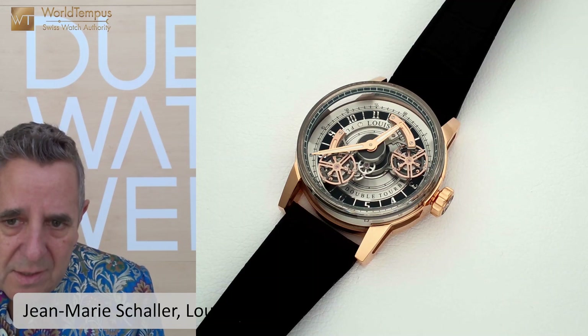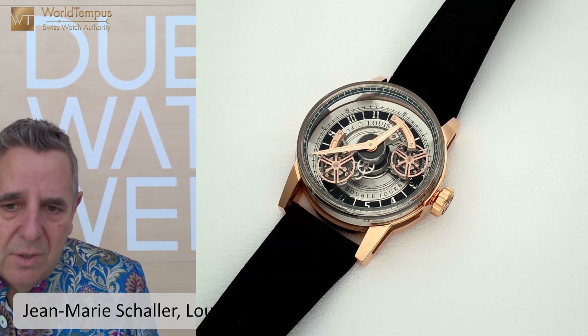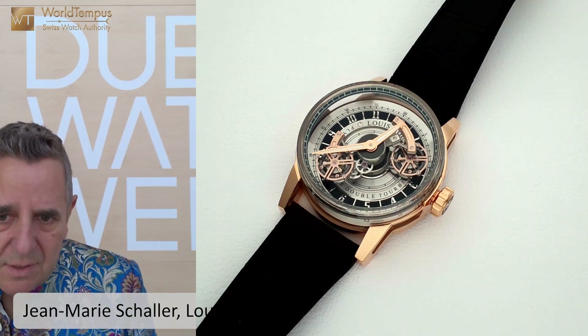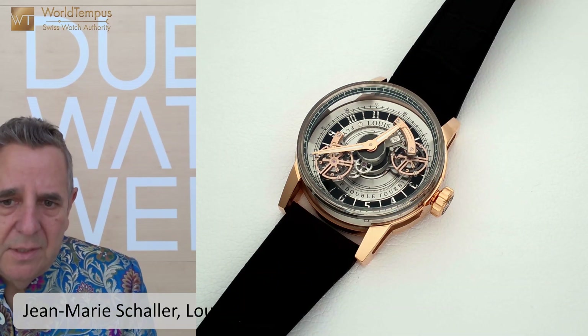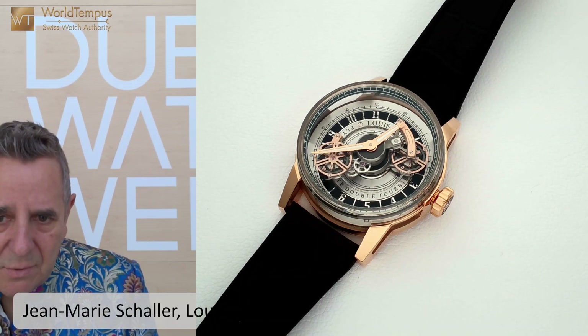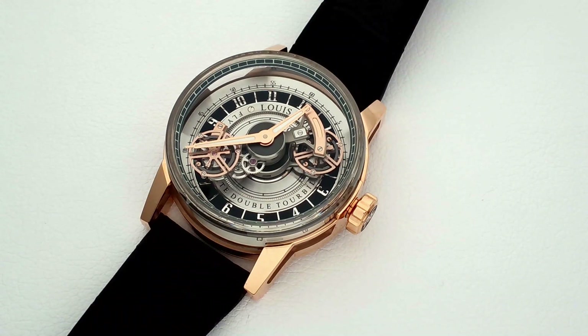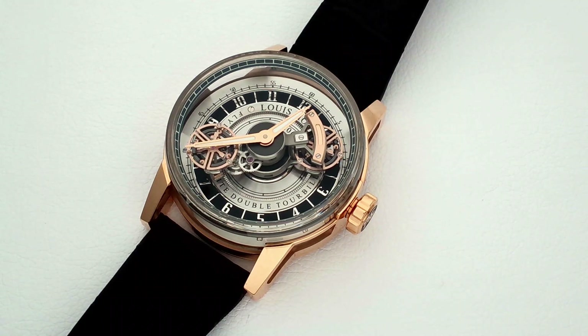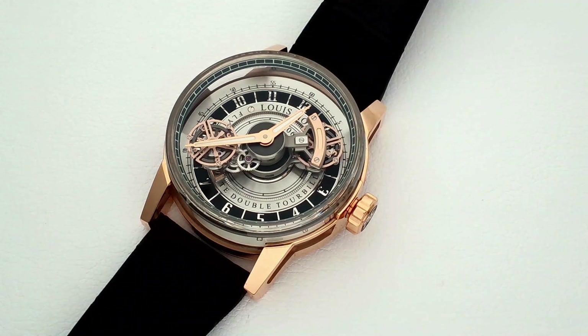It is a watch to be classified in our mechanical wonders, because it features a double tourbillon. These tourbillons rotate at very fast speed — one makes a revolution clockwise every five minutes, and the other anti-clockwise every ten minutes — which means they will cross paths every three minutes and twenty seconds.